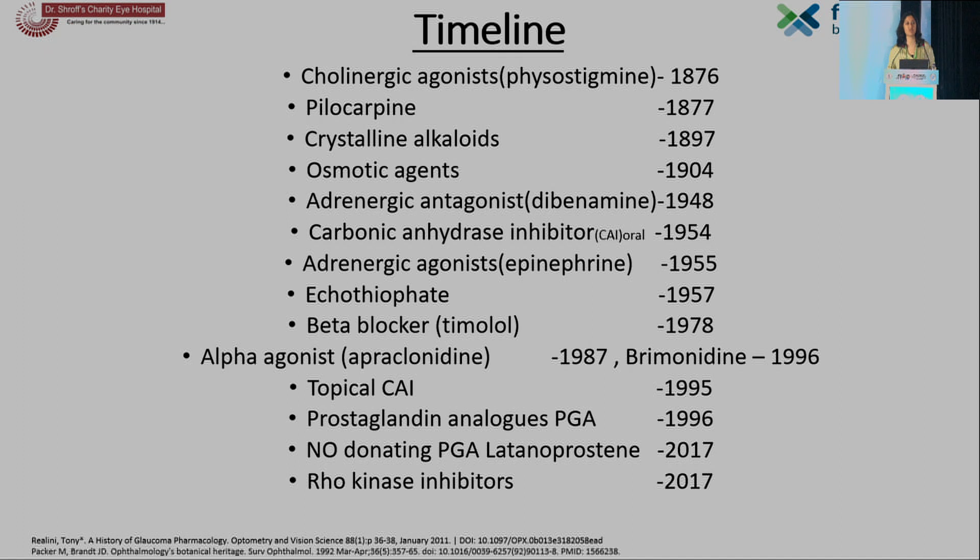The mainstay of treatment for glaucoma has always been medical. For almost 70 to 80 years, there was only one anti-glaucoma medication that we majorly had — pilocarpine. Then many years later, in 1995-96, we started having alpha-agonists, beta-blockers, prostaglandin analogs, and carbonic anhydrase inhibitors. Almost 21 years later, in 2017, we found the rho-kinase inhibitors and latanoprostene bunod.